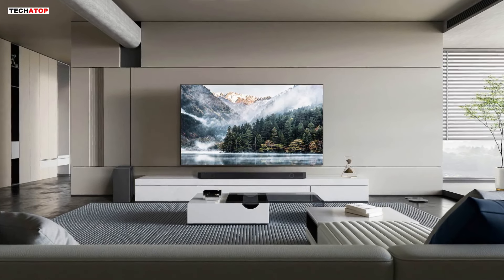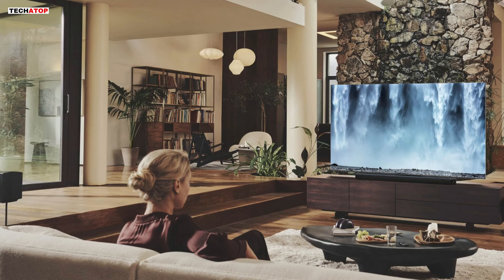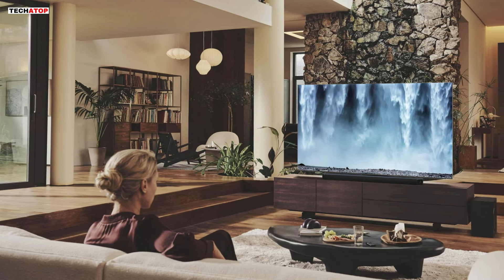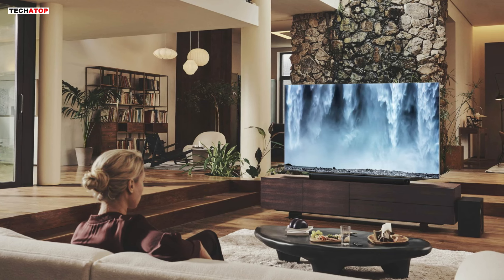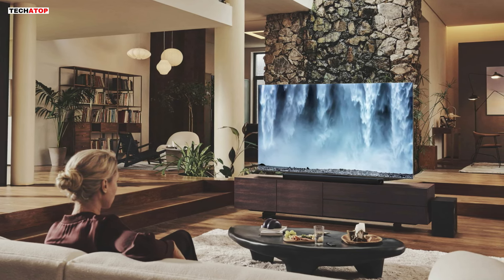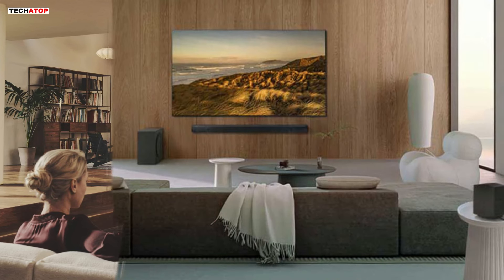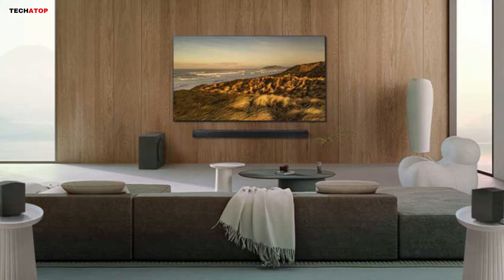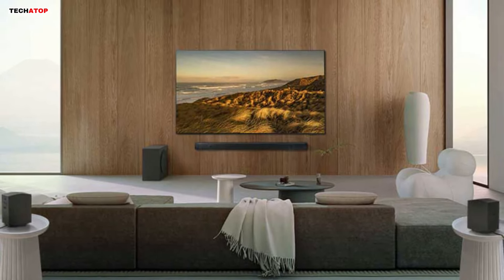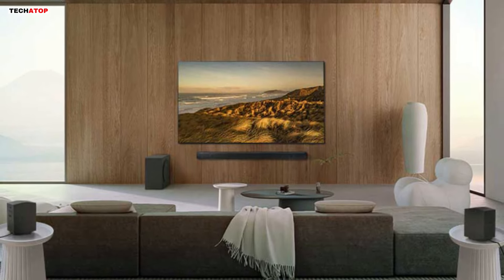Unleash the ultimate audio experience with the best Samsung soundbars of 2024. In this comprehensive review, we dive into the features and performance of the HW-Q990D, HW-Q910D, HW-Q800D, and HW-QS730D models. From immersive surround sound to cutting-edge technology, discover which soundbar reigns supreme in enhancing your home entertainment. Join us as we explore the pinnacle of audio excellence.